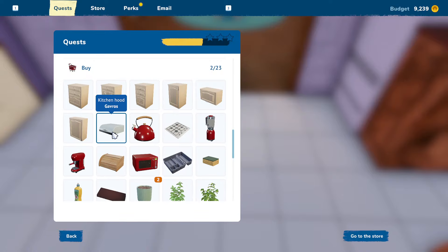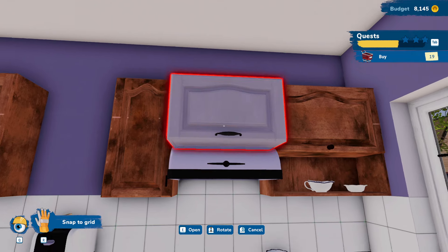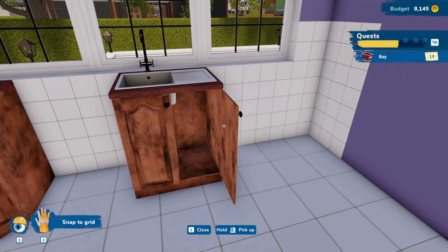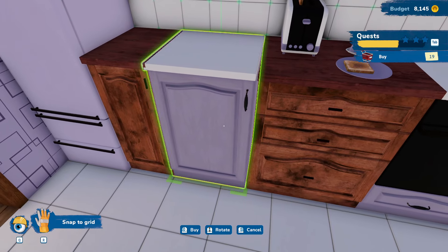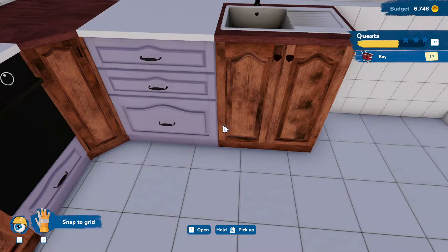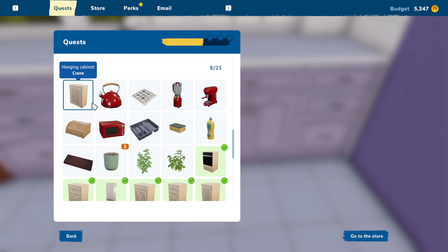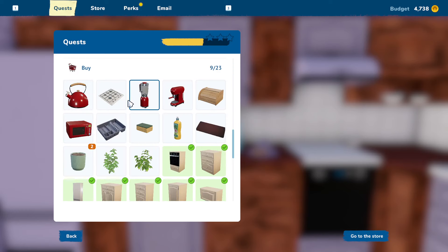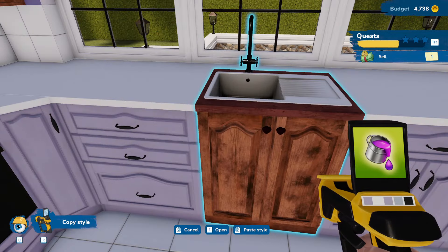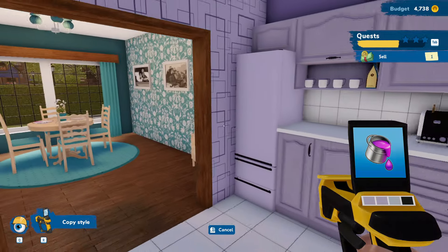We've got some cabinets and things here. First of all, oven hood — makes sense. Like that. This can go up there, this can come up just a smidge. We still have a sink — so this can go right there. Does this fit right there? It does. And then we'll do this one and then this one. That makes sense. And then replace that one there. Let's go ahead and copy styles — we'll copy this onto those, and we'll copy this onto these. That looks a lot better.